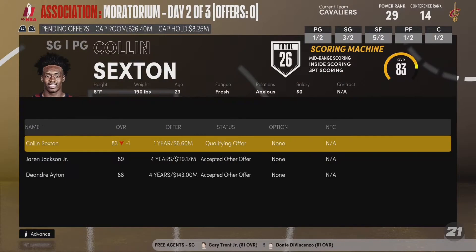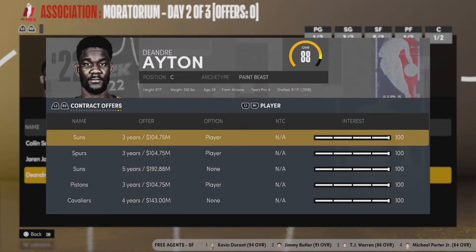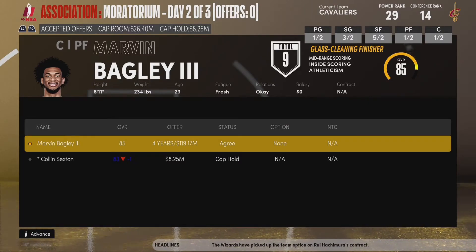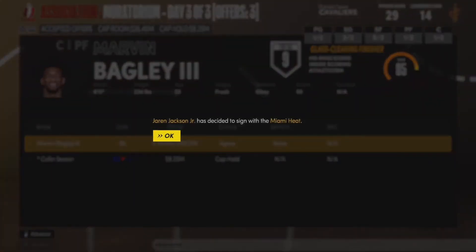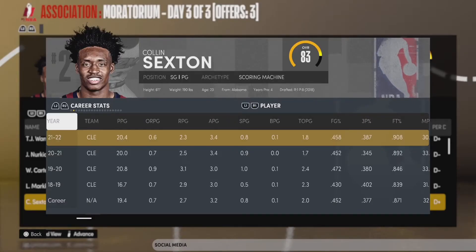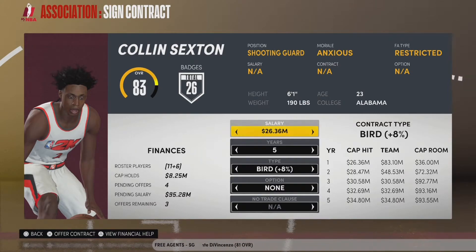Marvin Bagley accepts our offer. However, DeAndre Ayton and Jaren Jackson don't, so they're pretty much off the table. The Kings can match our offer sheet if they want to bring Bagley back — they did just draft a power forward with the eighth overall pick in Jalen Chambers, so maybe that's the writing on the wall. But Bagley averaged 20 points and around 12 rebounds last year and finally took that big leap. Jaren Jackson signs with the Heat, though the Grizzlies would match that. The Suns get DeAndre Ayton, and the Kings have decided to match the offer sheet for Bagley. We did not get any of our top three choices, but there are still good options to go after.